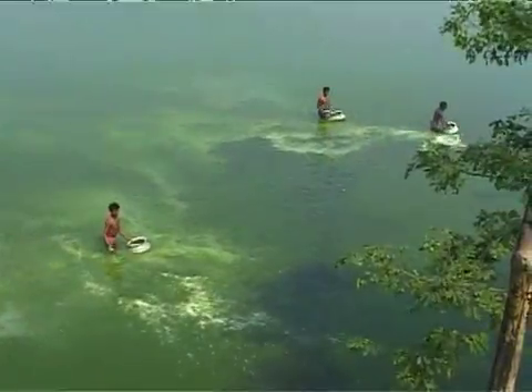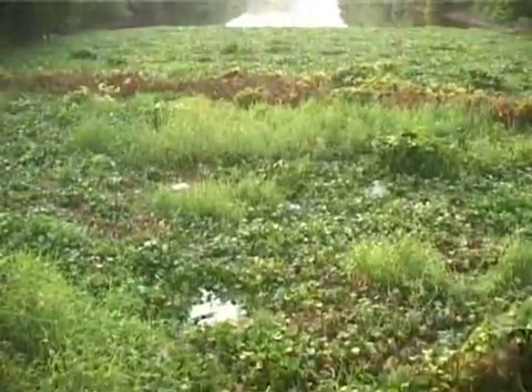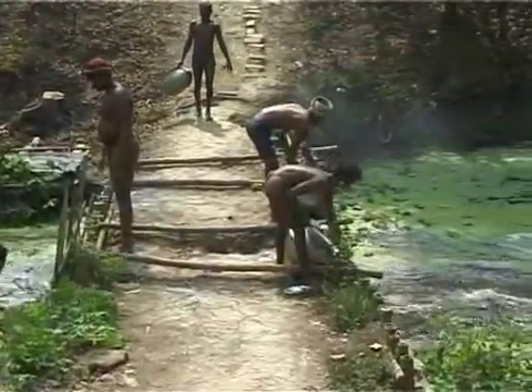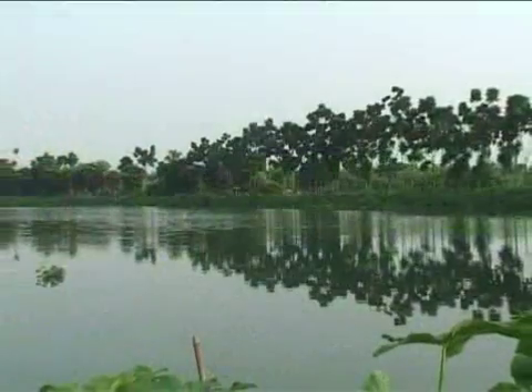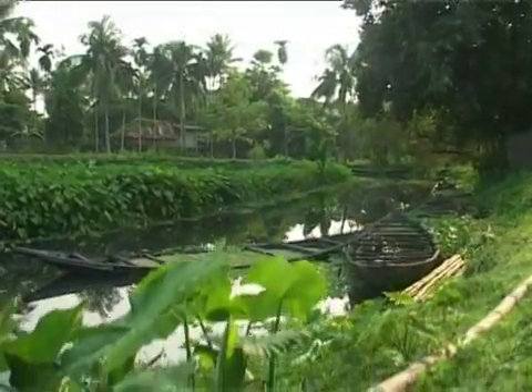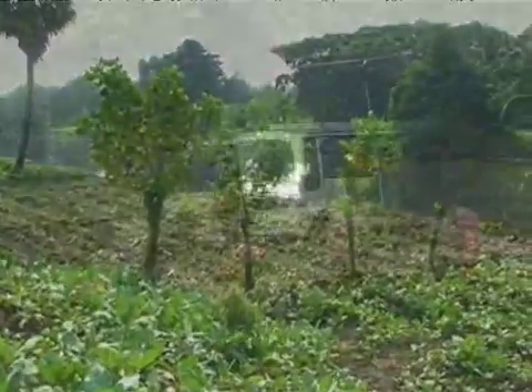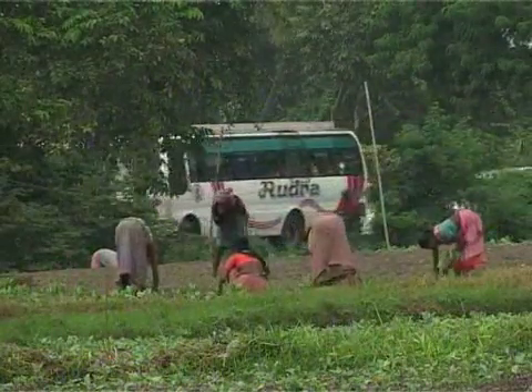Treating the wastewater from the city in these wetlands saves Kolkata from constructing and maintaining a wastewater treatment plant. The wetlands are largely human-made, comprising intertidal marshes with significant wastewater treatment areas like sewage farms, settling ponds, and oxidation basins.